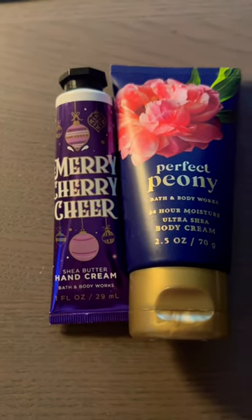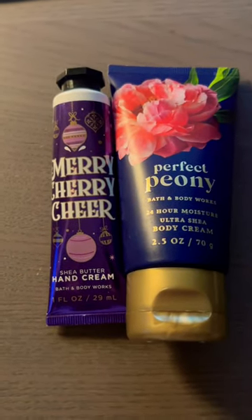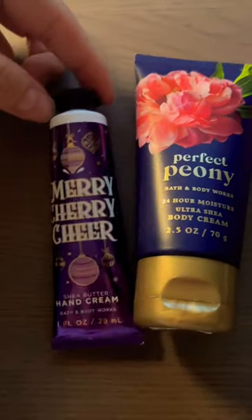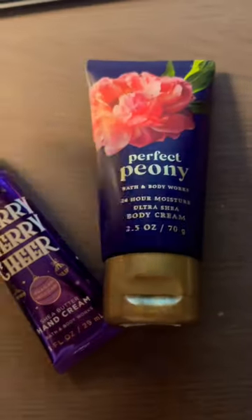So if you guys ever wonder what I do in my free time at 8 o'clock at night, this is where I'm at. We have the Bath & Body Works Travel Size Hand Cream — this is a body lotion, two different products, or body cream, pardon me.